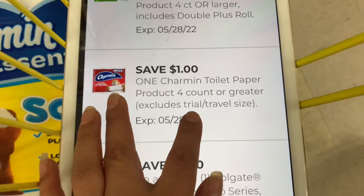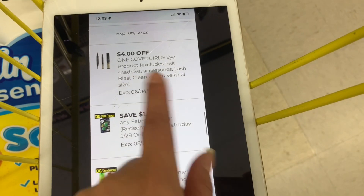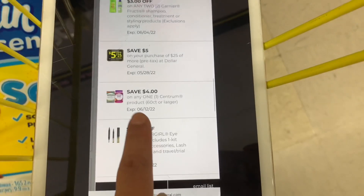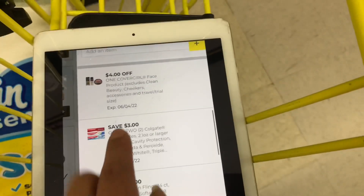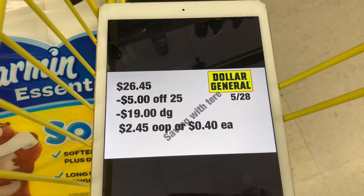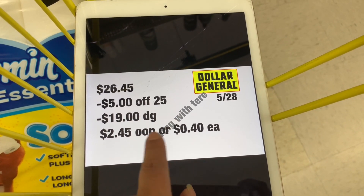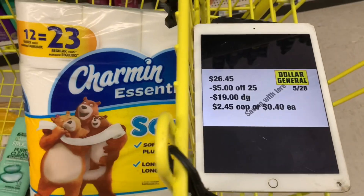The digital coupons for this deal are: $1 off Charmin, $4 off CoverGirl, $3 off two Garnier (store coupon), $3 off two Garnier (manufacturer coupon), $5 off $25, $4 off Centrum vitamins, and $4 off the other CoverGirl cosmetic. The total for this transaction should be $26.45. After your $5 off $25 and $19 in digital coupons, you'll be paying only $2.45, or about 40 cents per item — a really low out of pocket.